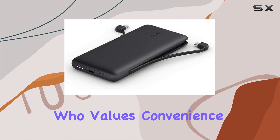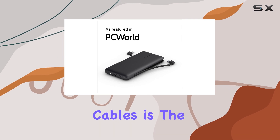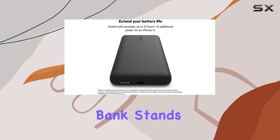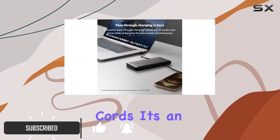If you're someone who values convenience and portability, then the Belkin 10k power bank with integrated cables is the perfect solution for your charging needs. This power bank stands out for its built-in cables, eliminating the hassle of carrying extra cords.